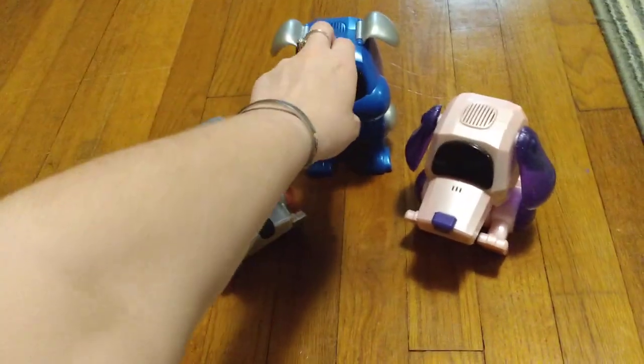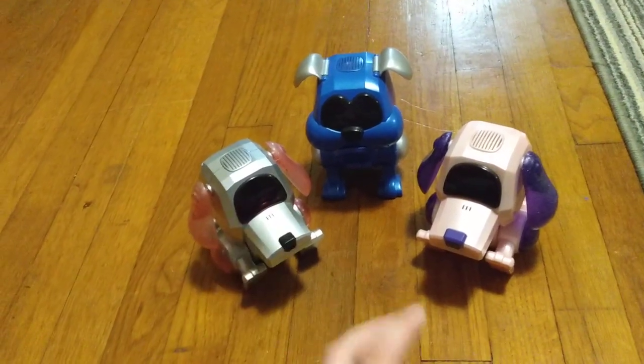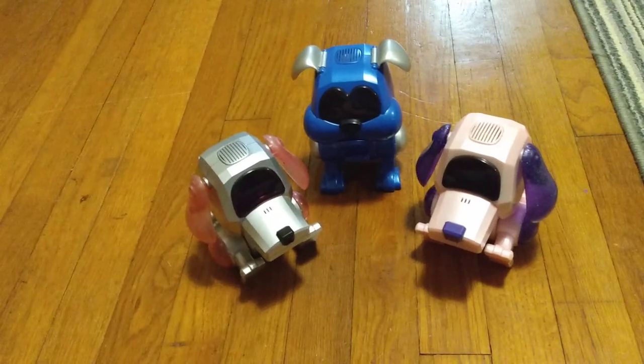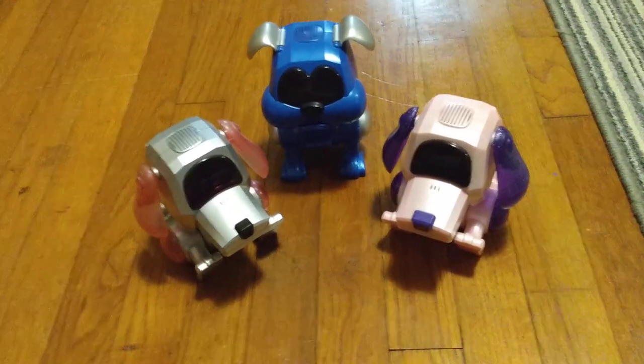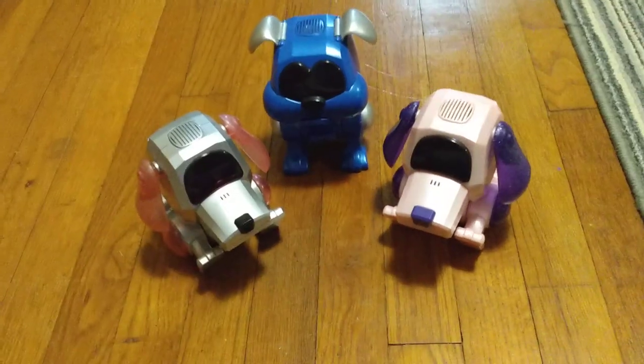I'll also show this guy because he hasn't been shown on my channel yet. But eventually I plan to show a video of the entire Robo-Chi collection — just waiting for a few more of them to be shipped over here. But anyways, without further ado, I've been talking for a minute now.